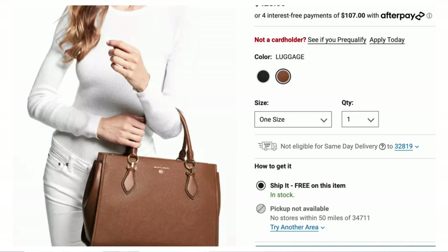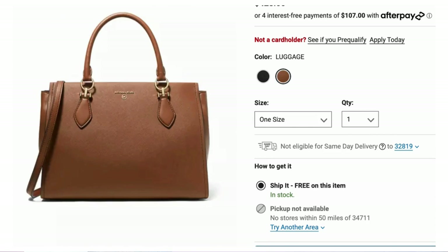Second bag option is Michael Kors — the Maryland large satchel, $428. It's a bit bigger but I love the color, structure, and top handle. This is the kind of bag that becomes your everyday bag — you can take it to work, church, dinner, stuff everything in it. They have Afterpay too if you need to break it down, but we like this one for all the same reasons: rich cognac color looks great against blue jeans.